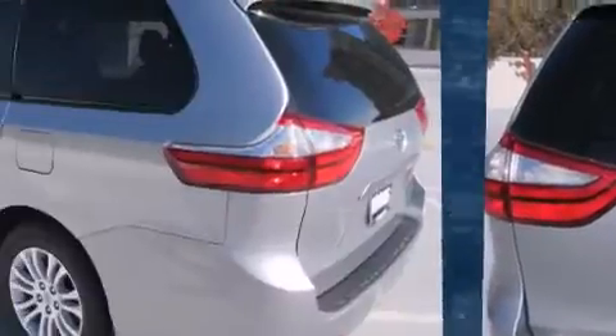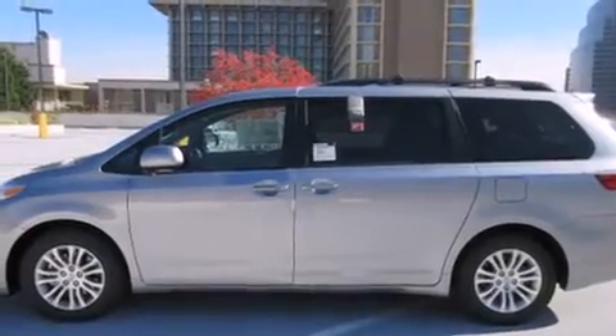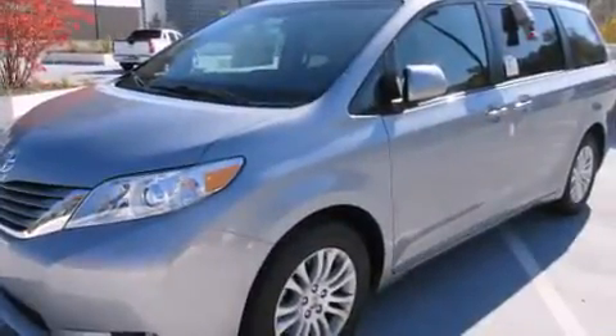Toyota prioritized practicality, efficiency, and style by including a power seat, a trip computer, heated seats, a power rear cargo door, blind spot sensor, and one-touch window functionality.